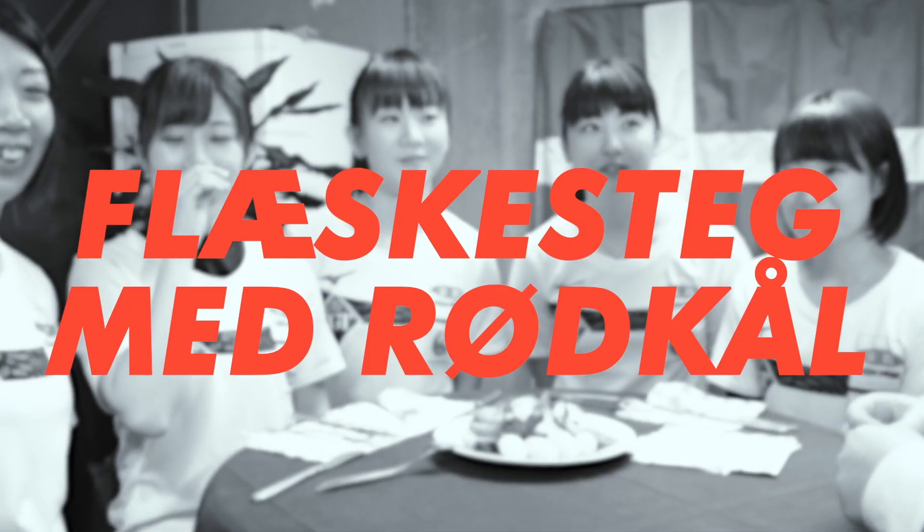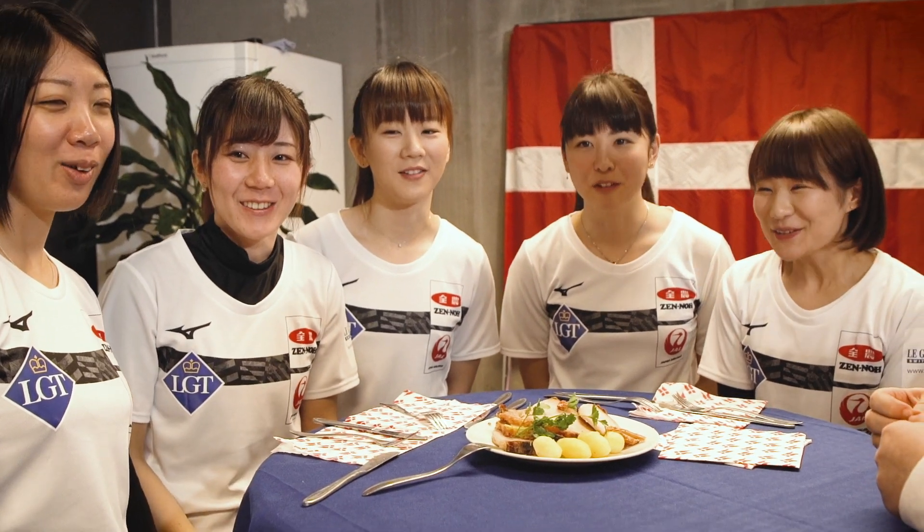So that should be a little sour. Is it good? Yeah. Flæskesteg med rødkål. Flæskesteg med rødkål.